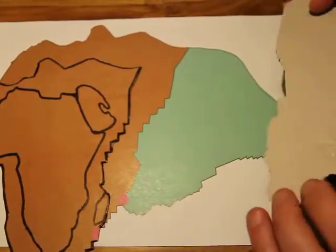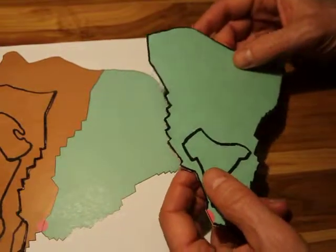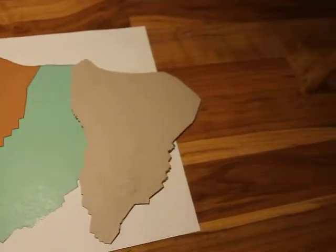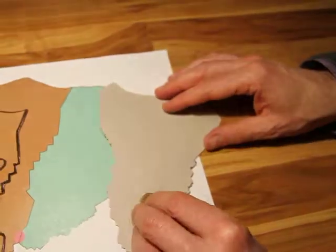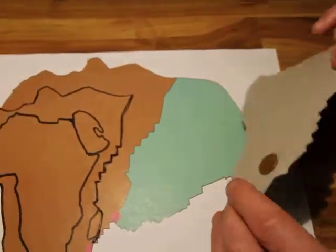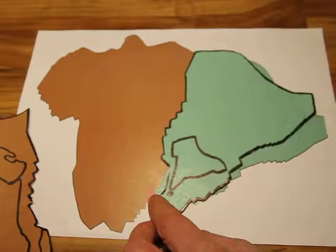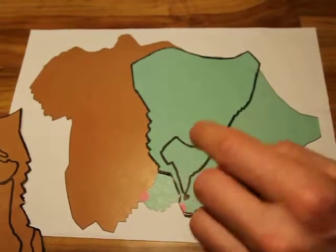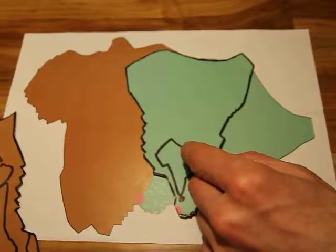Now we also see that if there is a thick lithospheric root which couples the plate better to the underlying mantle in this region, whereas elsewhere the low viscosity asthenosphere decouples the plates — we simulate this root now by this one cent coin — and we see what happens: if the plume pushes the plate, the convergence at the northern part becomes even bigger because the plate is coupled to the underlying mantle at this piece of thick continental root.